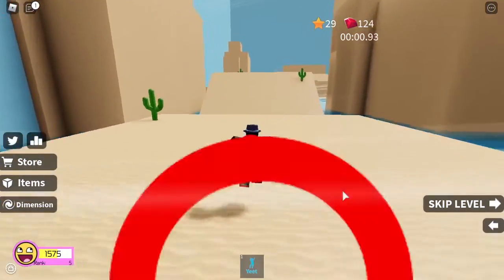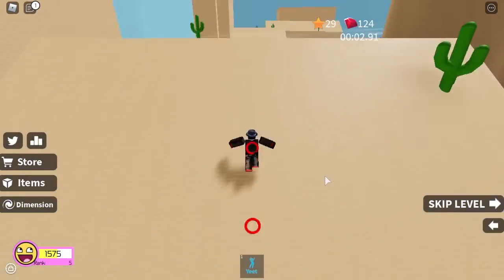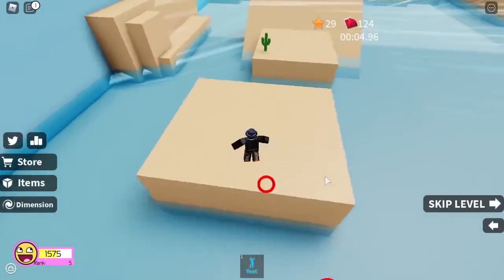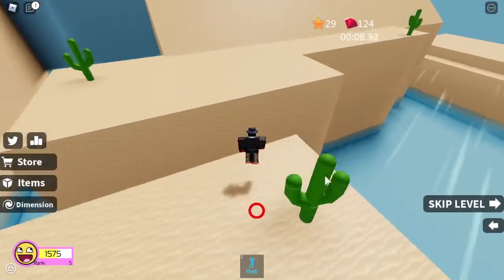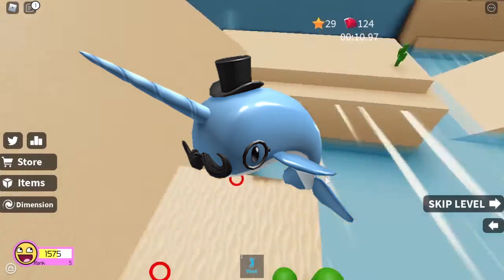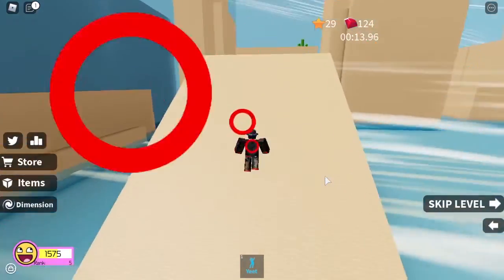Hey guys, welcome back! Today I'll be telling you about a new promo code. This promo code gets you the Dapper Narwhal, as you can see it's on the screen right here. So first, to get it, you need to be signed into your Roblox account.